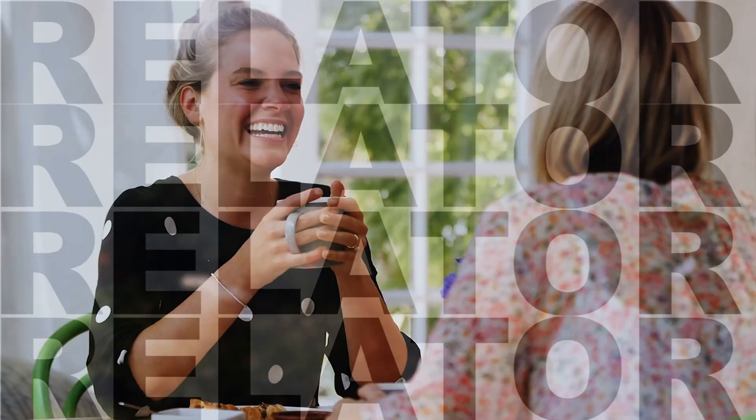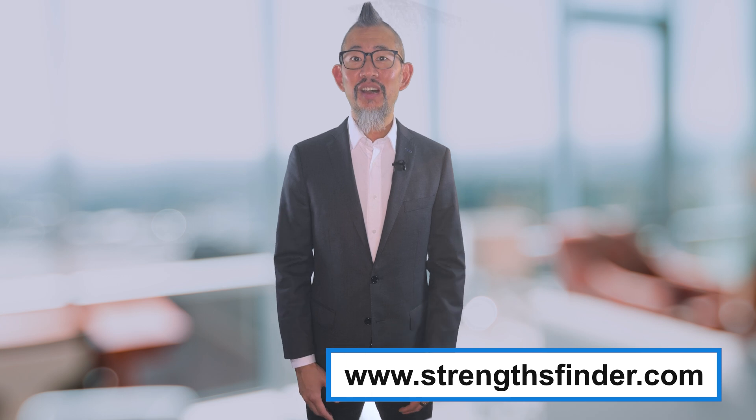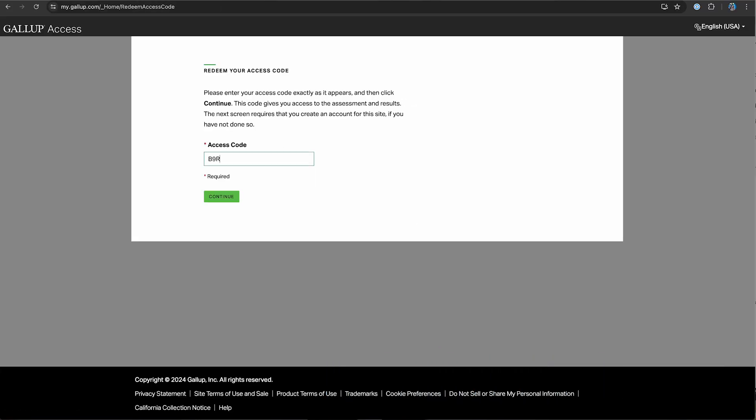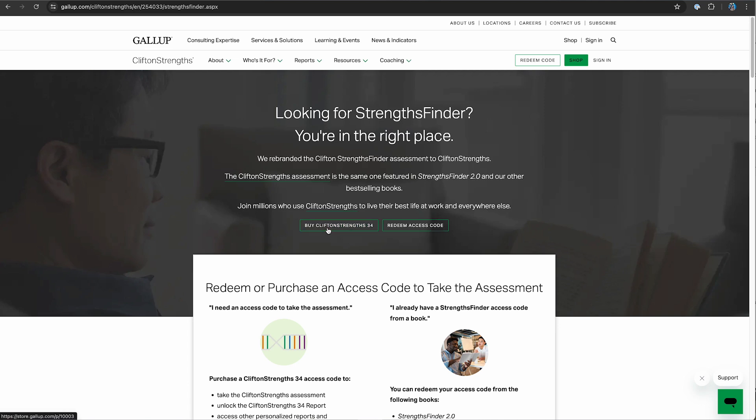As a Gallup-certified CliftonStrengths coach, I am going to walk you through taking the CliftonStrengths assessment. The first thing you're going to do is go to strengthsfinder.com. If you already have an assessment code, you can enter that in right now. Otherwise, you can purchase an assessment.